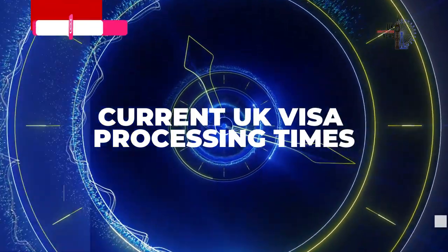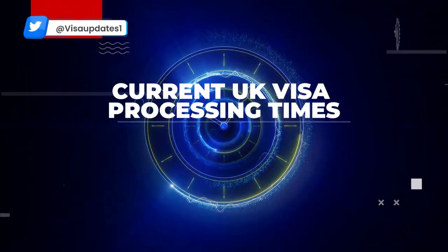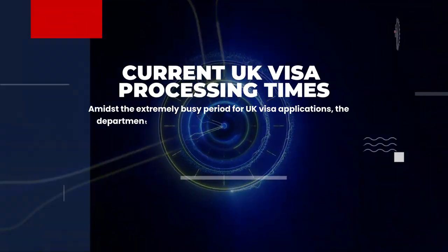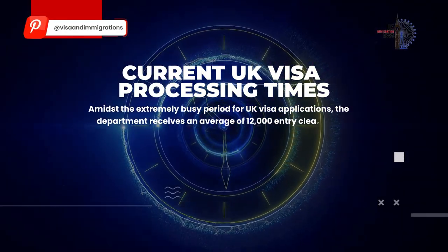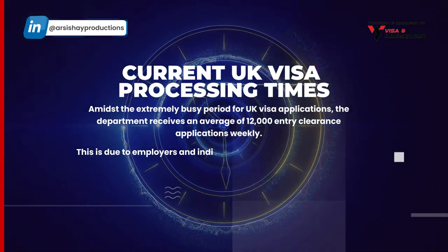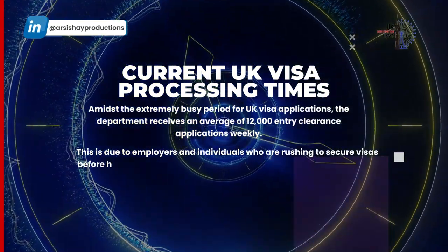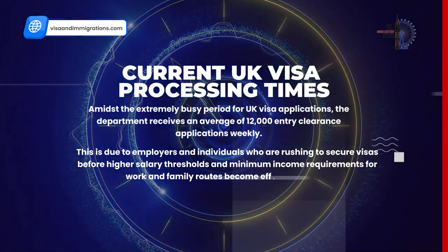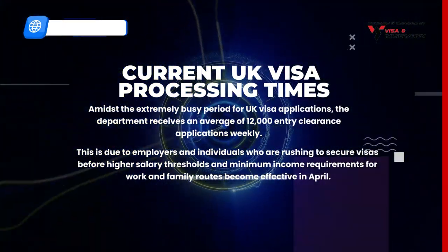Now let's go through the current UK visa processing times. Amidst the extremely busy period for UK visa applications, the department receives an average of 12,000 entry clearance applications weekly. This is due to employers and individuals who are rushing to secure visas before higher salary thresholds and minimum income requirements for work and family routes become effective in April.